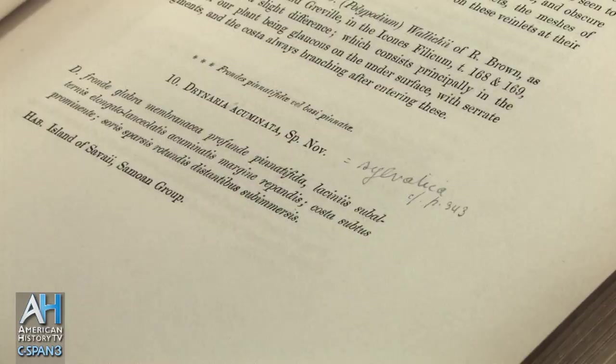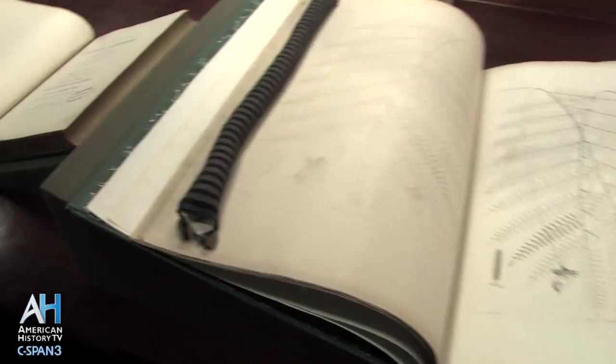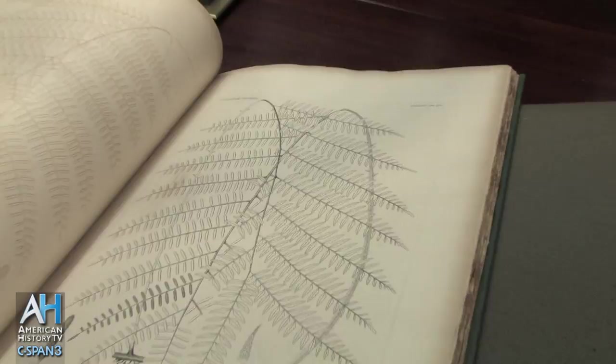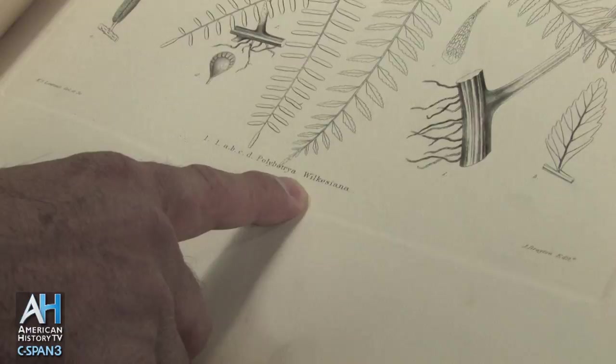This is one of the plates of one of the ferns, and these two volumes go together as a result. This particular fern, a Polybotria, was named after Captain Wilkes by Brackenridge, and therefore the binomial — the two-name scientific name of the plant — is Polybotria Wilkesiana.